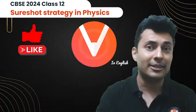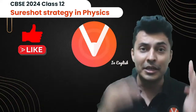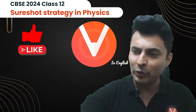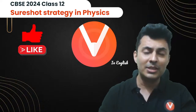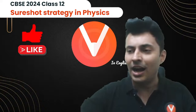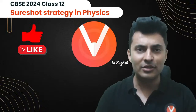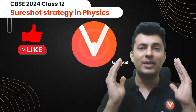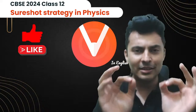Here comes the sure shot strategy in physics which works every single time, just like last year and the year before, for your 12th standard board examination. If you are feeling very scared of the CBSE 12th standard physics paper, don't worry — Shreyasar is here. We are going to eliminate that fear right now because you are in safe hands. You are going to be with me in this five-day challenge.